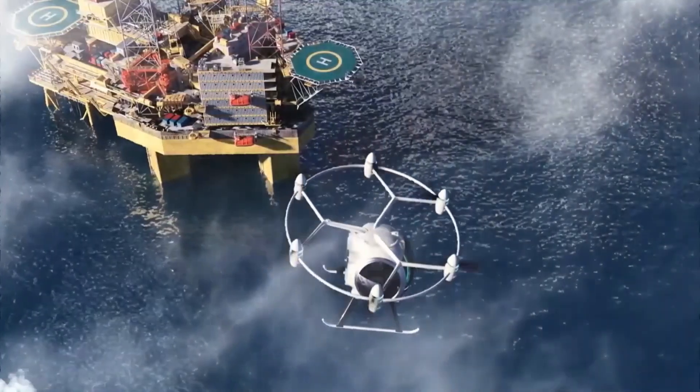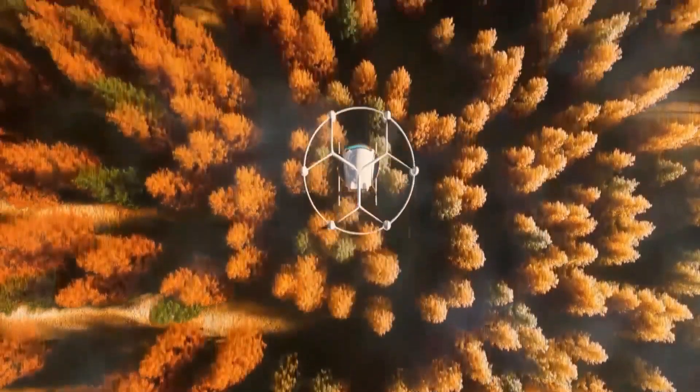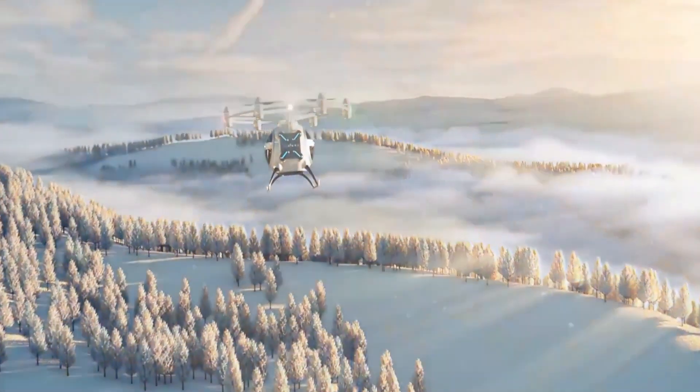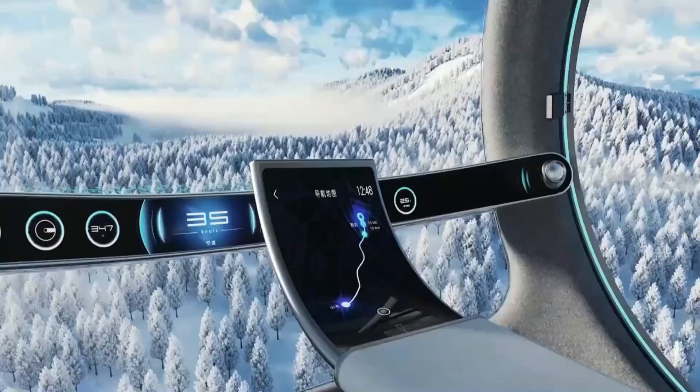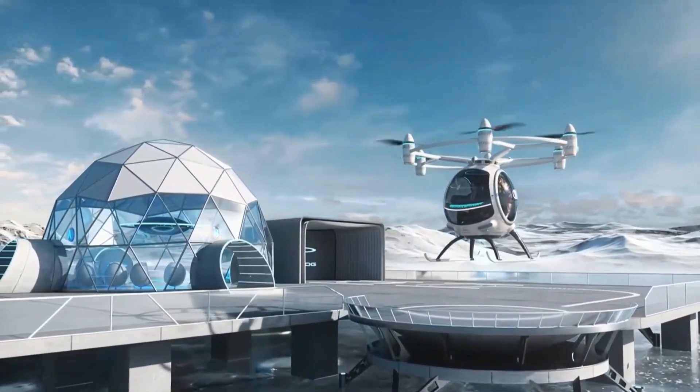Safety is enhanced with multiple backup mechanisms and a ballistic parachute. The carbon fiber composite design makes it both lightweight and sturdy, allowing it to land in various locations including rooftops and parking lots due to its compact size.